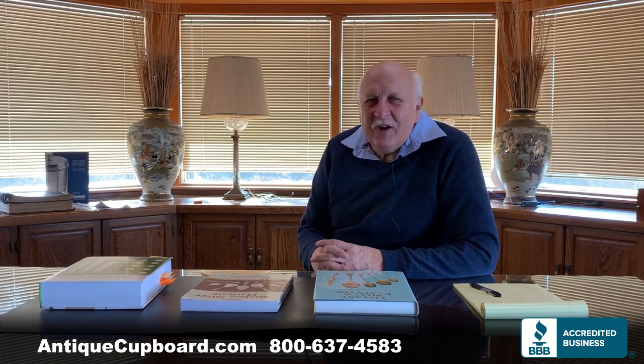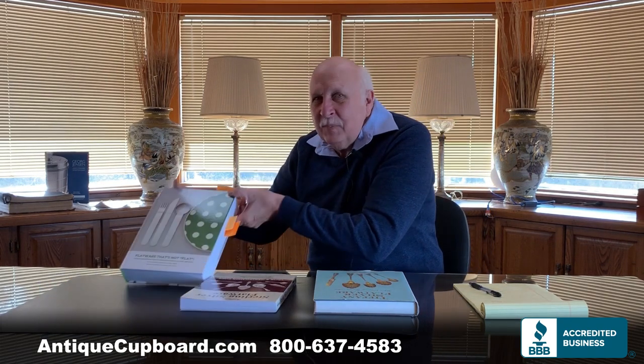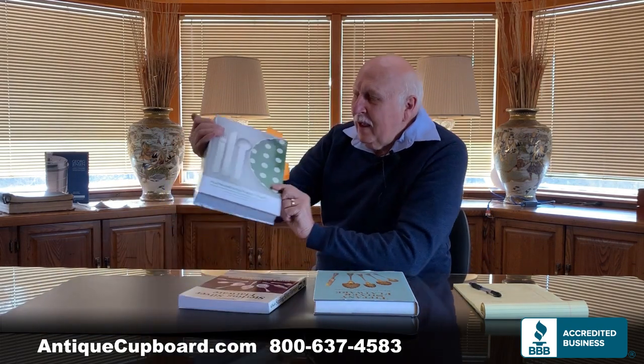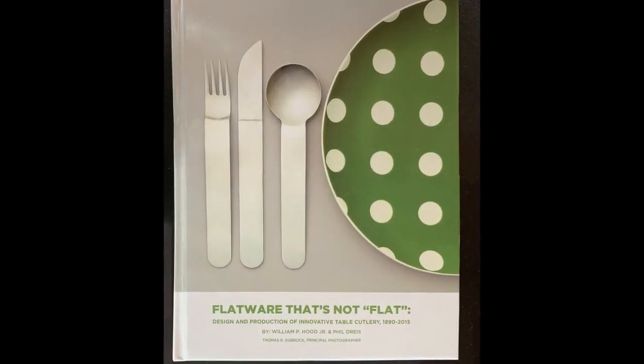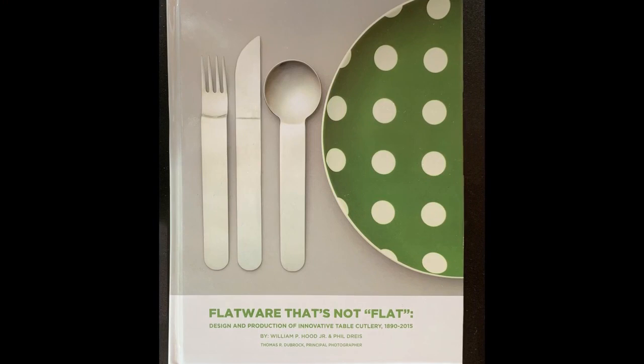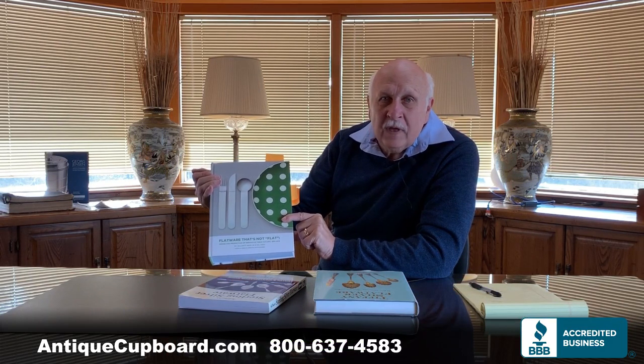The purpose of this talk is to discuss our new book, which has been ten years in the making. It's called 'Flatware that's not flat,' and it's basically a story about innovation in flatware over the period 1890 to 2015.